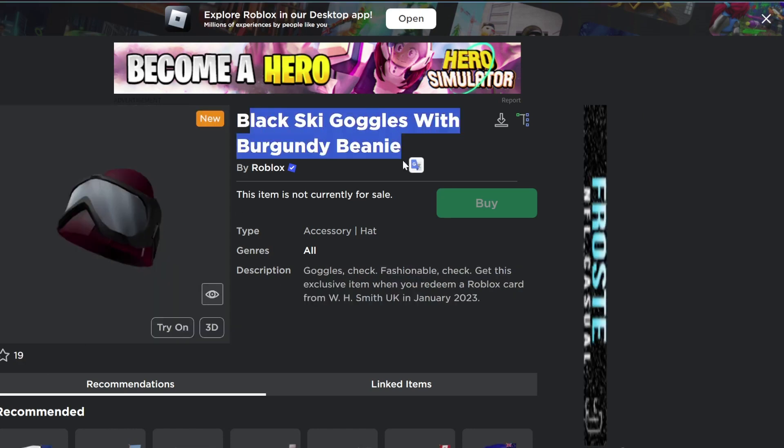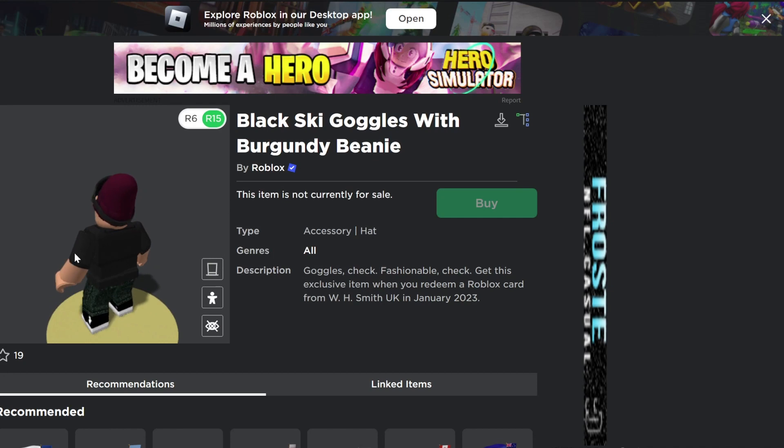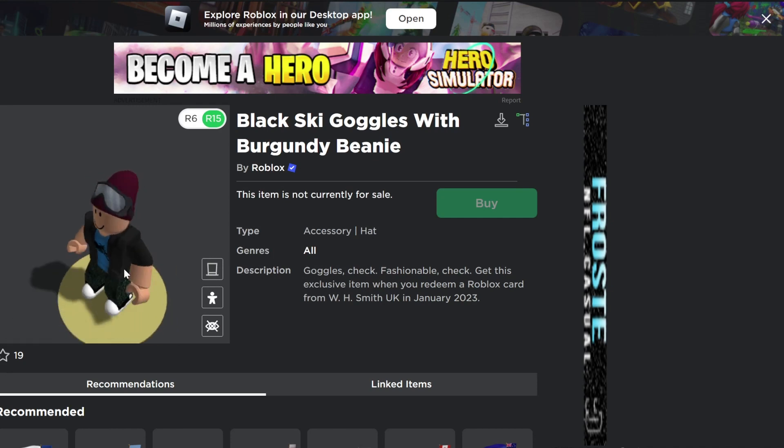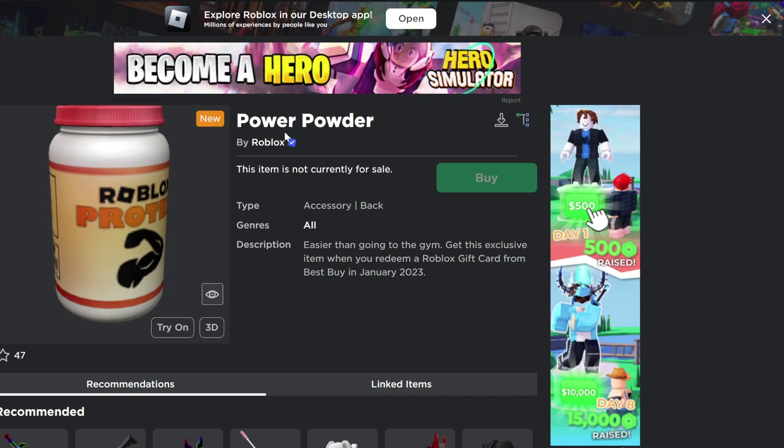To get the black ski goggles with burgundy beanie, you will have to redeem a Roblox card from WH Smith UK — this item also looks pretty good. To get the power powder, you will have to redeem a Roblox card from Best Buy.